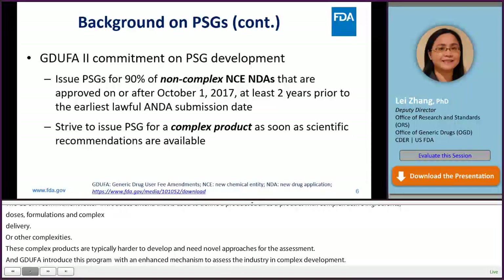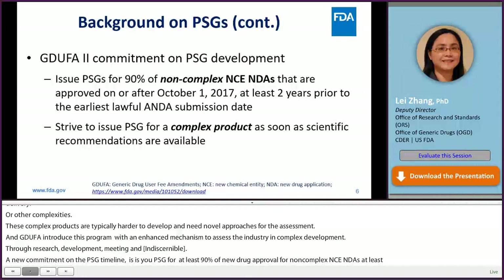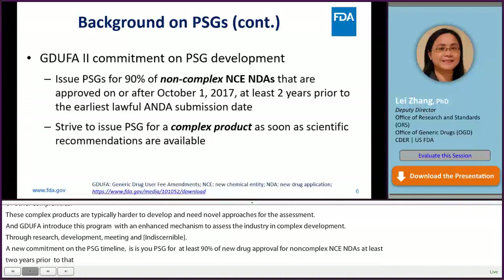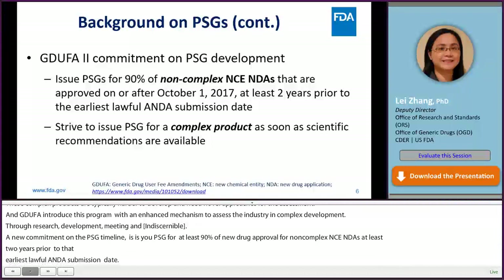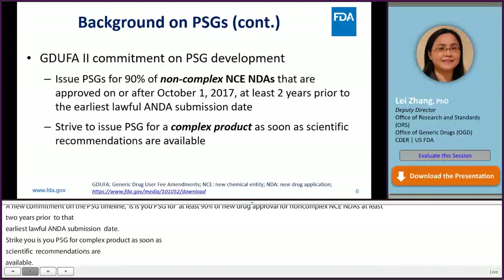A new commitment on the PSG timeline under GDUFA II since October 2017 is to issue PSGs for at least 90% of new drug approvals for non-complex new chemical entities at least two years prior to the earliest lawful ANDA submission date, so that guidance can be provided to ANDA applicants early during their drug development. FDA has fulfilled this commitment since GDUFA II. For complex products, FDA strives to issue PSGs as soon as scientific recommendations are available.